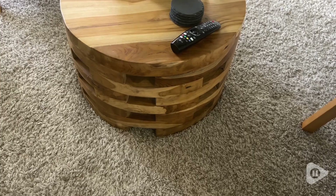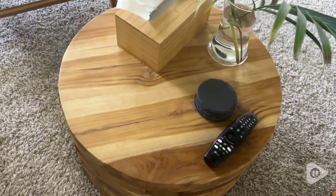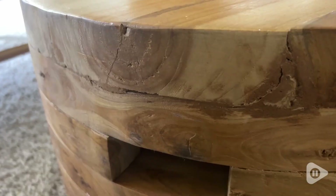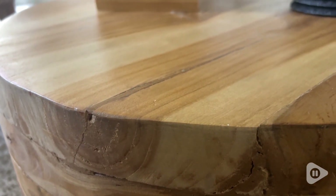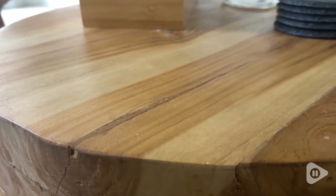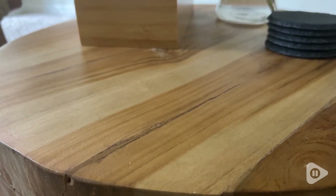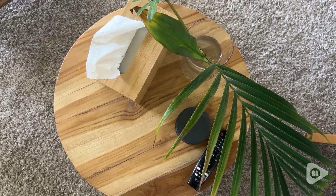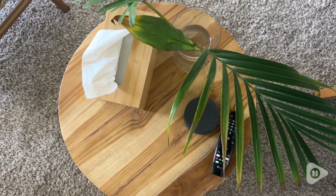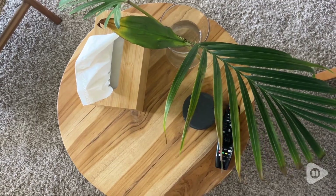It came pre-assembled, it's easy to clean, and it's the perfect height for resting your drink or your feet on it. It doesn't take too much space in your room, so it's a great option for apartment living, and it's a table with no sharp edges, so a great option for people with babies and toddlers.